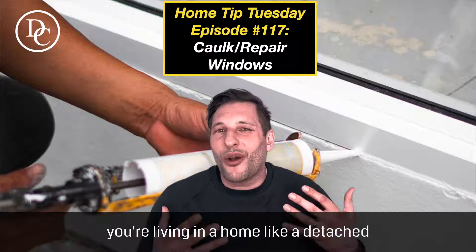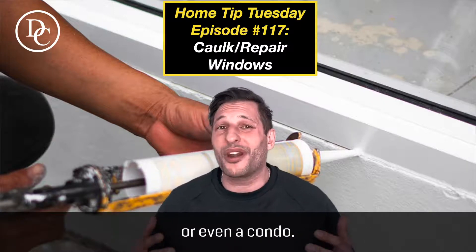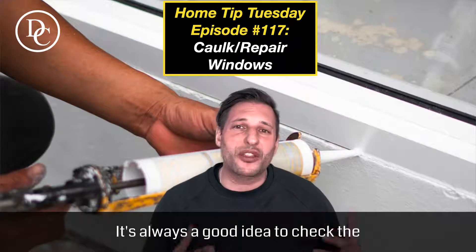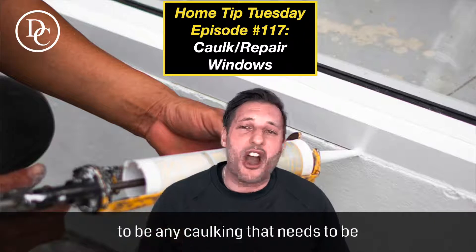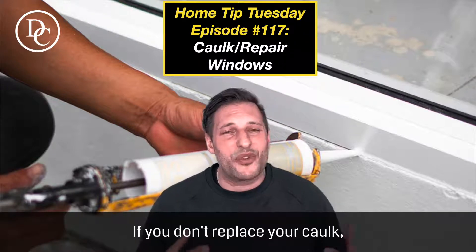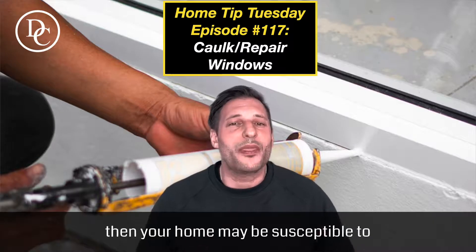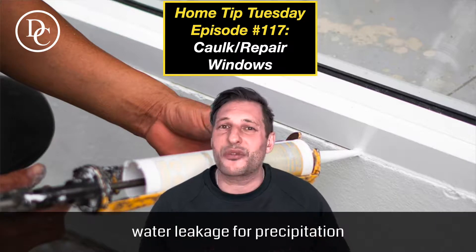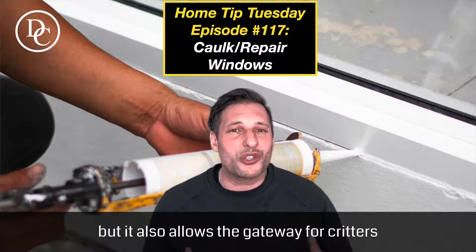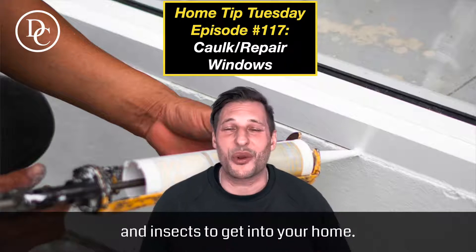Whether you're living in a detached, semi-detached, townhome, or even a condo, it's always a good idea to check the windows now to see if any caulking needs to be replaced. If you don't replace your caulking and any is missing around the windows, your home may be susceptible to water leakage from precipitation, and it also allows a gateway for critters and insects to get into your home.